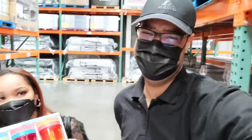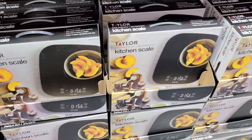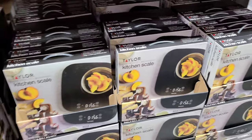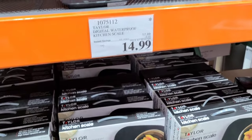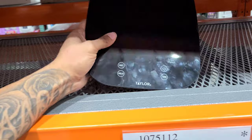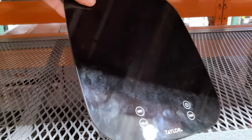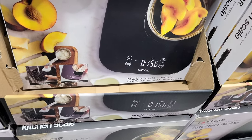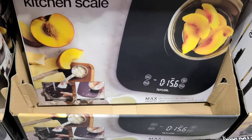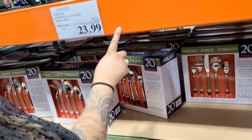Does anyone use kitchen scales at home? Some people use them to track the weight of their food. It's three dollars off making it 14.99. It has a unit, hold, and tare function. It lights up with an LED display and has a 30-pound max capacity for dry food, and 477 ounces for liquids.